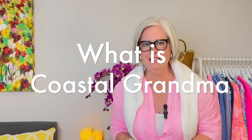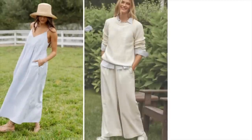Now that spring and summer are here, it is the perfect time to talk about the coastal grandmother look. If you're not familiar with the look, don't worry — we're going to cover everything you need to know so that you can pull it off and look flawless. What exactly is the coastal grandmother look? It is casual, comfortable clothing.